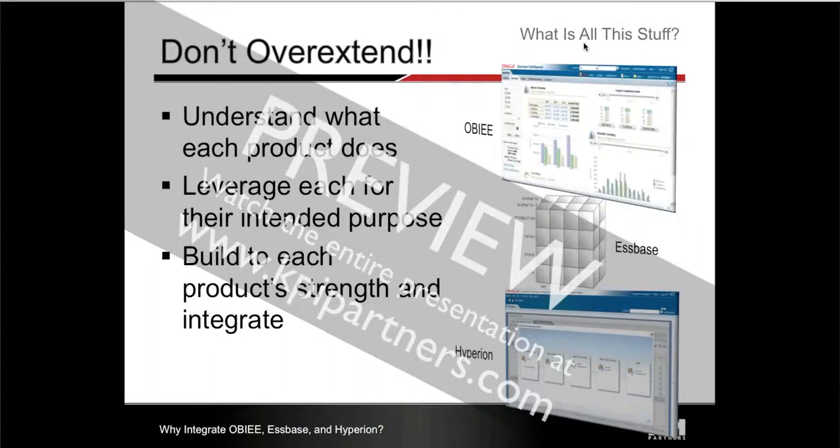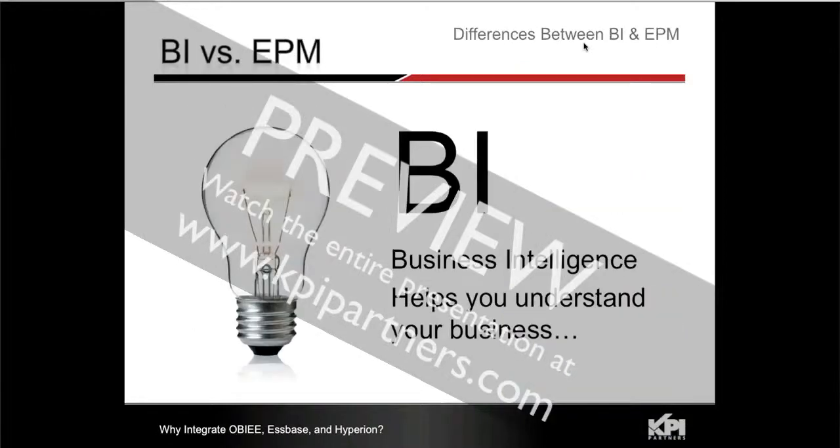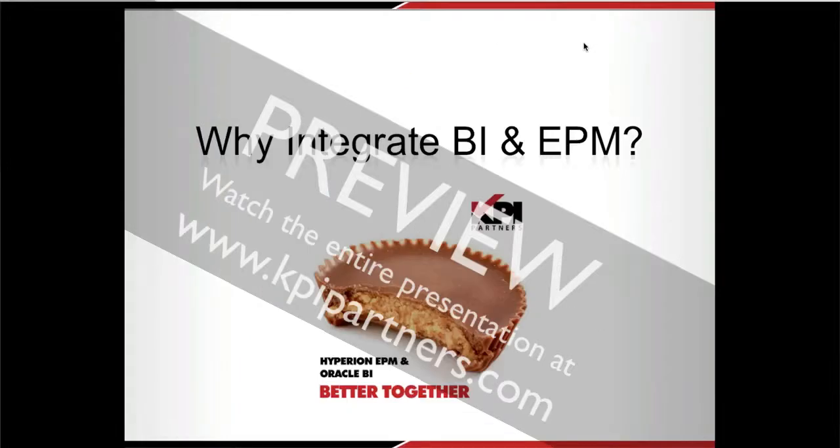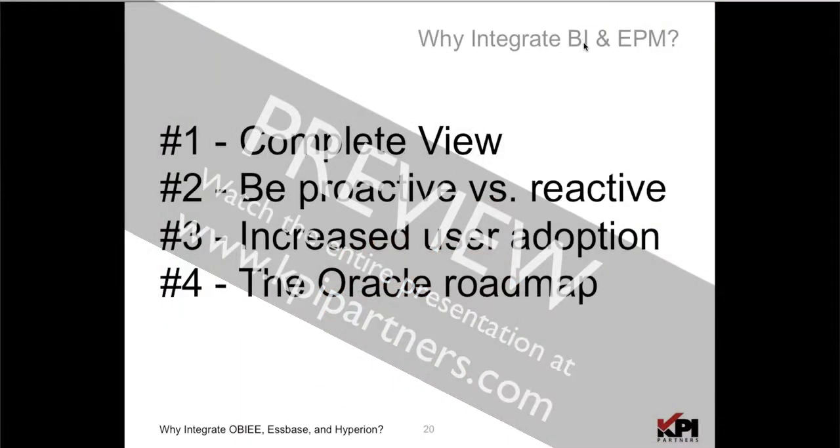The beauty of all of these is they really do come together to provide a better product offering that Oracle has never been able to assemble before. From a business perspective, BI helps you understand your business. EPM really helps you improve your business process. So really, why integrate BI and EPM? Because it's better together — that's the real messaging. If you combine them together, you get basically four core benefits.